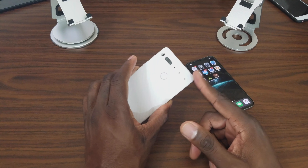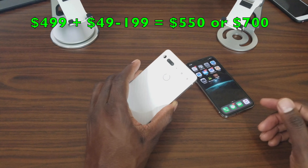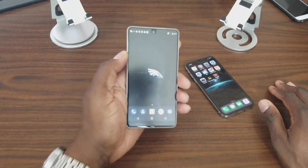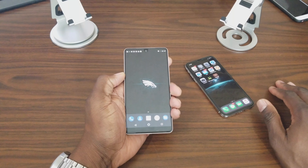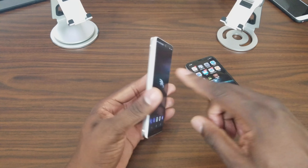Price is where the Essential Phone has beaten the iPhone at every point. This phone is only $500 now and dipping down to $400 in some places, while the iPhone is $1,000 or $1,150 excluding taxes — that's a lot of money.